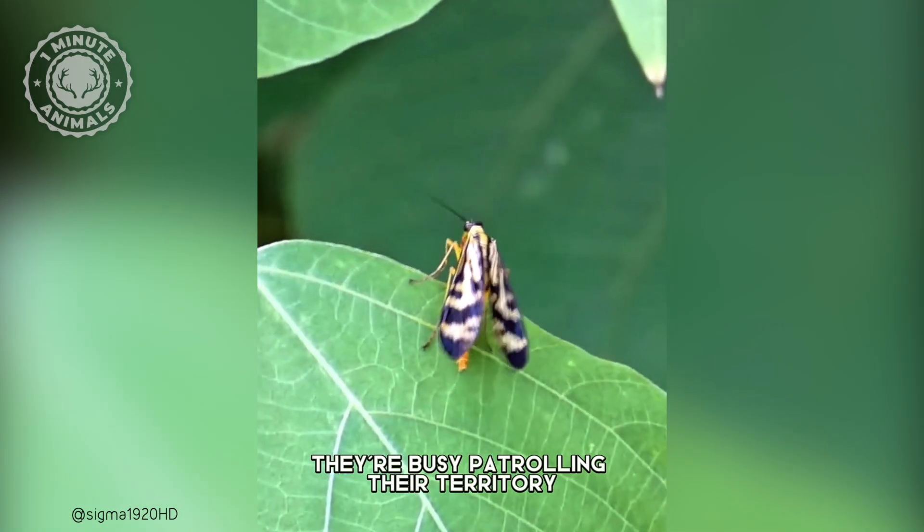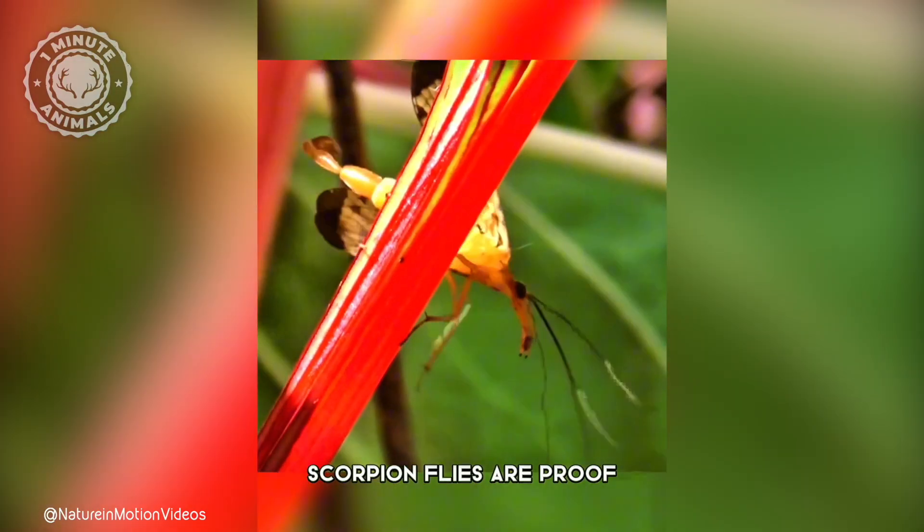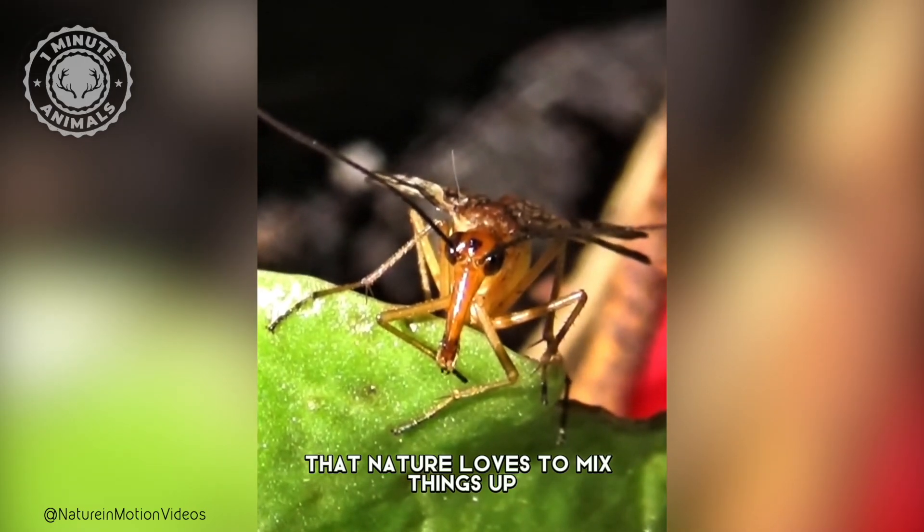During the day, they're busy patrolling their territory, searching for food, and keeping things tidy. Scorpion flies are proof that nature loves to mix things up.